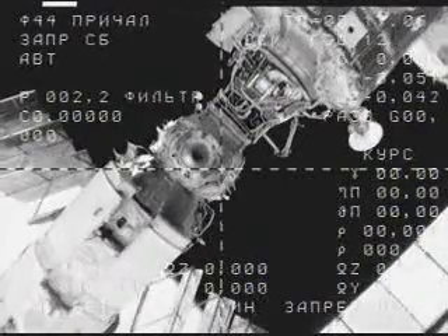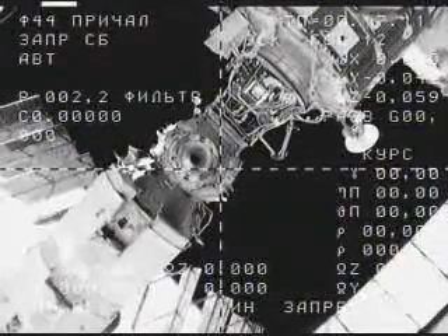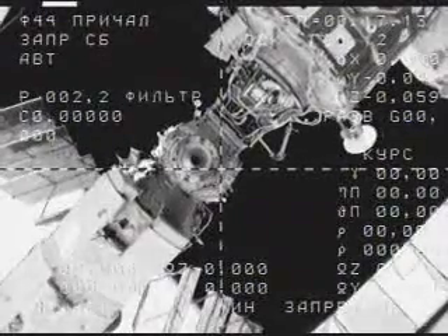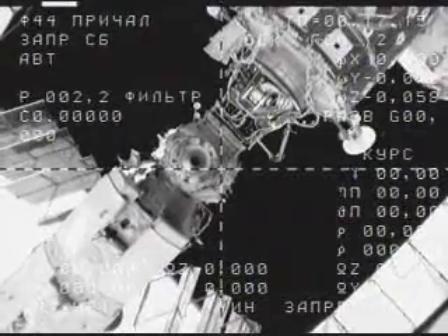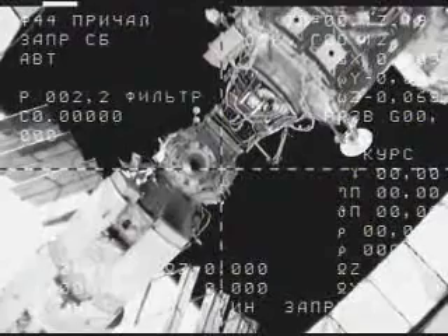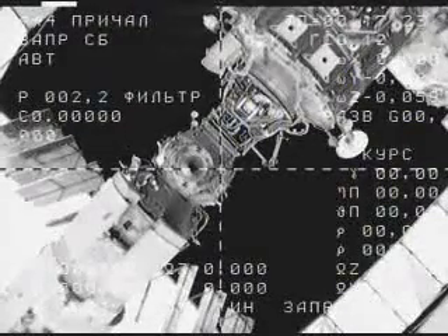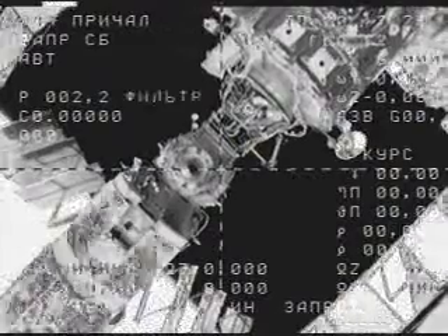According to Mission Control Moscow, here we're seeing live television footage as the Soyuz TMA-11 backs away from its docking port — the nadir port of the Zarya module. You can see it just to the left of the intersection of the two dotted lines here on your NASA television screen.